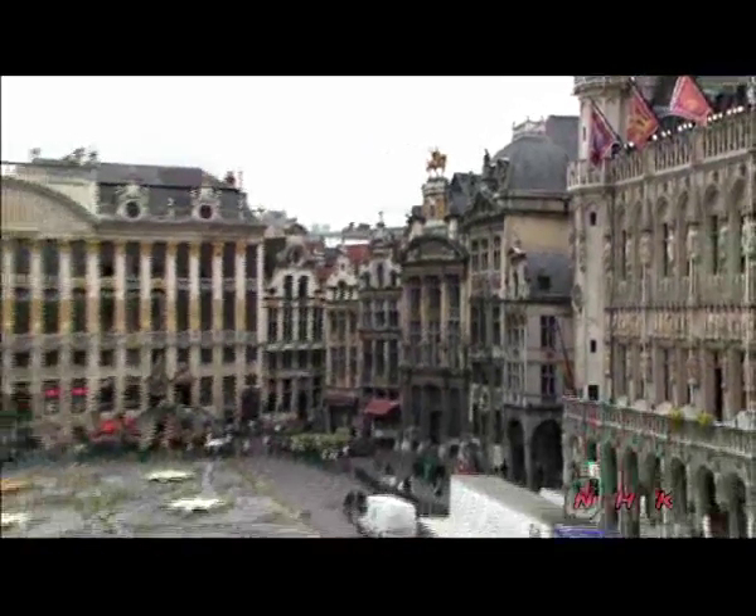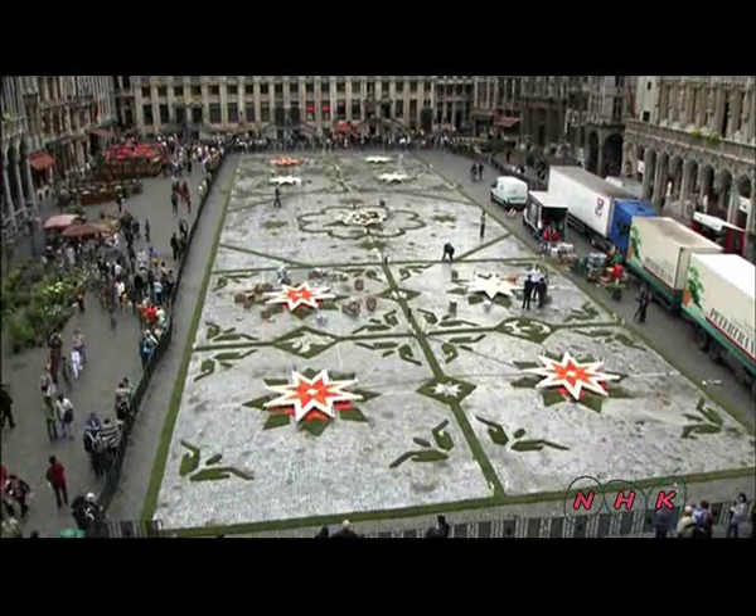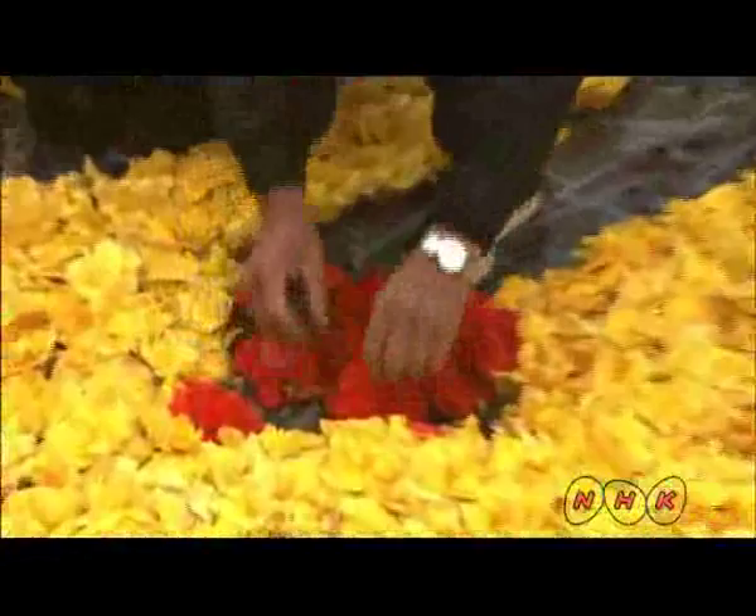The square is filled with flowers once every two years. It's transformed into a carpet of colour — a modern-day tapestry, woven with fresh flowers.